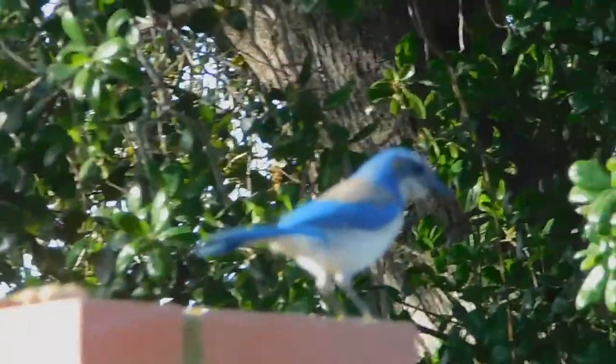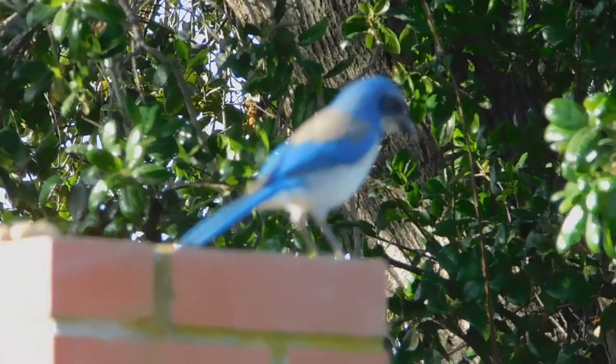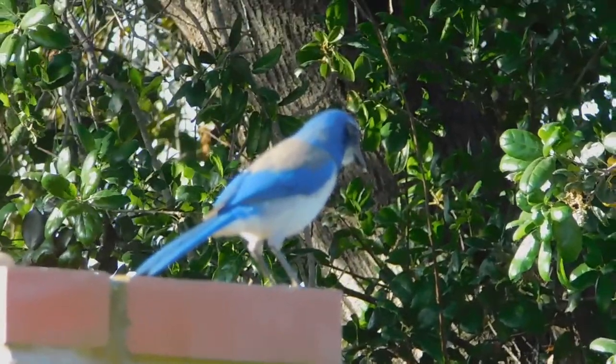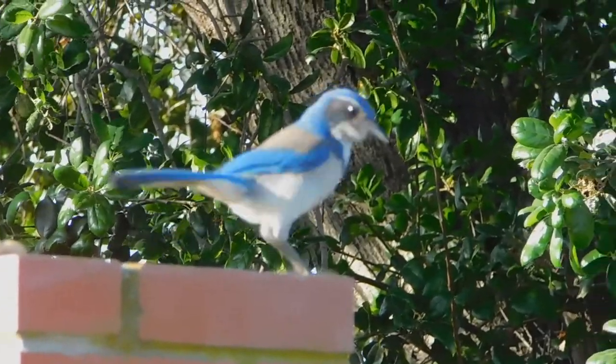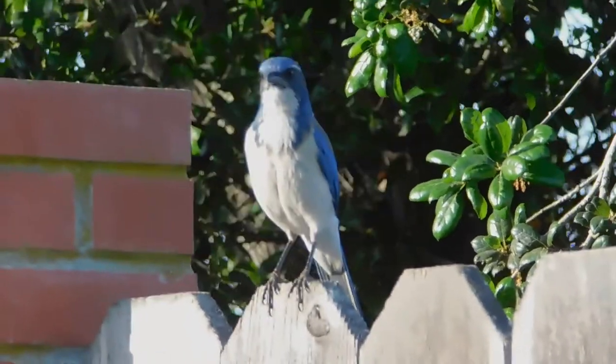Hey little turkey, you're just waiting for me to walk further away, huh? This is Fluffy's blue jay who shows up from time to time — no regular schedule there. He's on defense. I think he wants something more than peanuts.